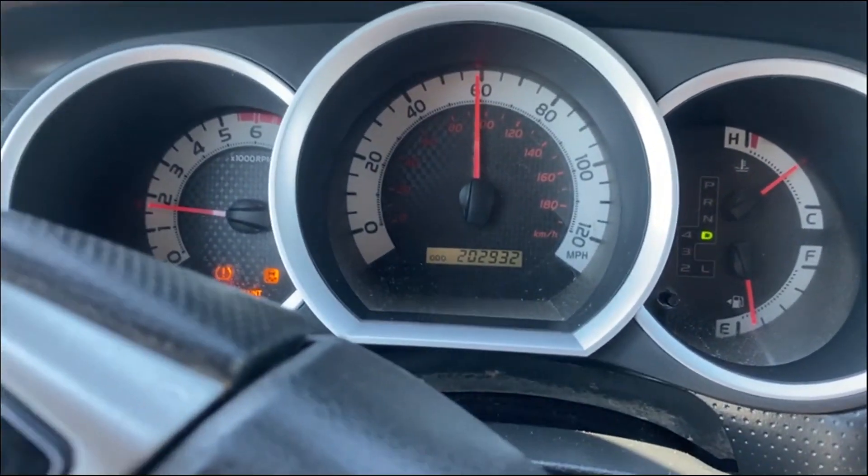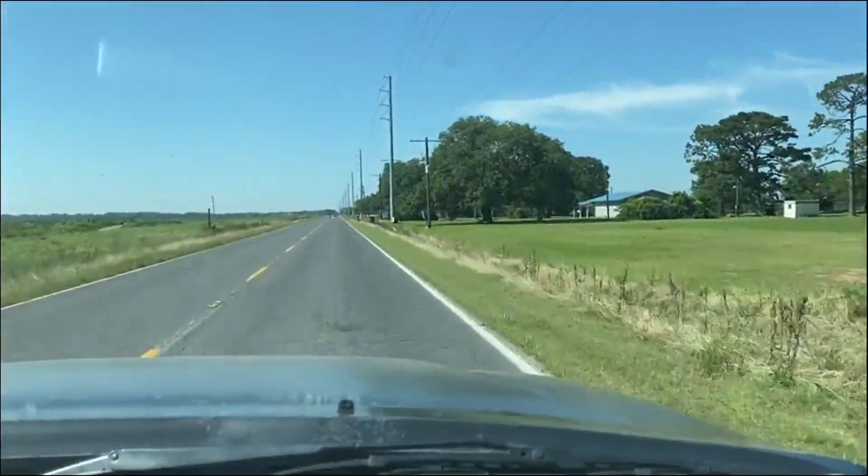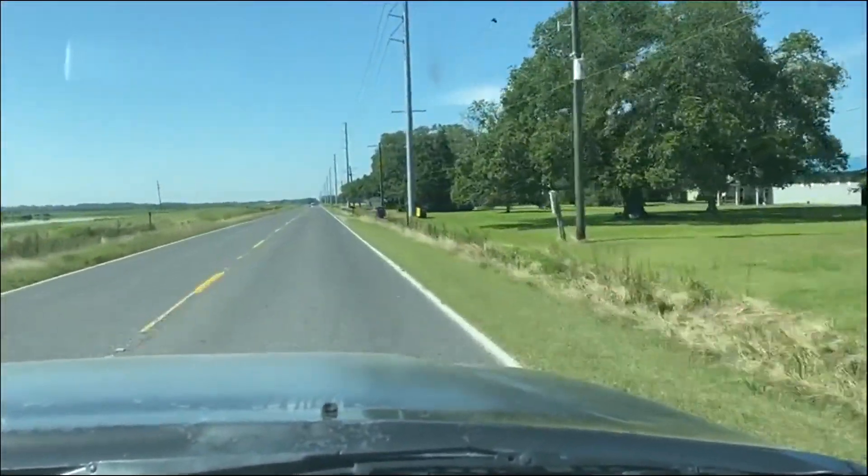You're going to get a look at the gauges and everything. The truck's got a recon title — you saw the damage to the truck, that's where the recon is coming from. Besides that, the truck cranks, runs, and drives. It came off a local farmer who was driving it around.